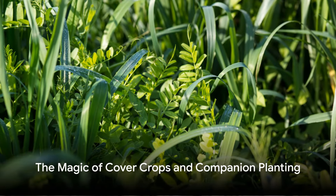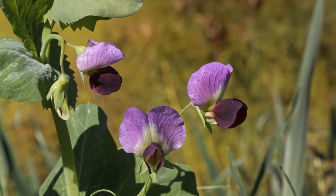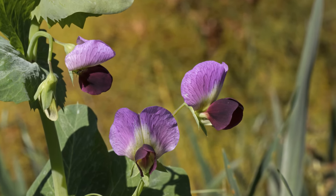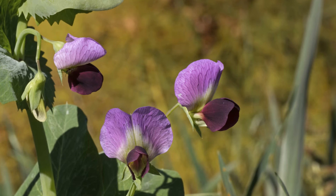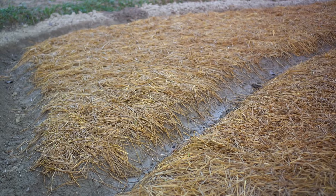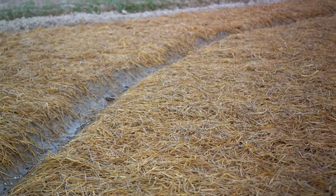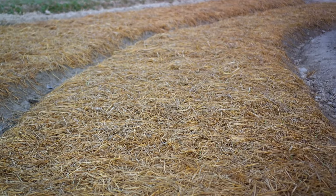Cover crops like clovers, vetch, and rye aren't just for large-scale farms. They can be planted in your garden to prevent erosion, suppress weeds, and most importantly, enrich the soil with nutrients. Research shows that cover crops significantly improve soil structure and increase microbial biomass, which means a healthier living soil that supports robust plant growth.